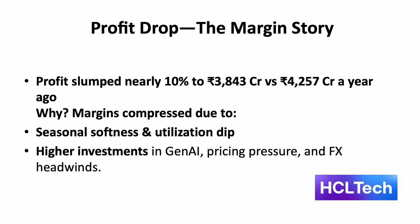Talking about HCL's net profit, it fell nearly 10% from the previous year. Why did it drop? There are many reasons. One is seasonal softness and utilization dip — the June quarter typically brings lower utilization levels, reducing efficiency. Higher investment is another factor: HCL increased spending on Gen AI and go-to-market initiatives, impacting margins. These are new technologies requiring initial investment, which led to the margin pressure.